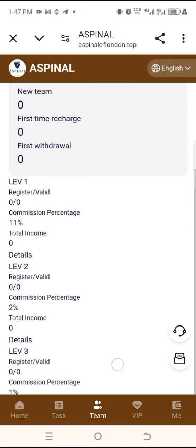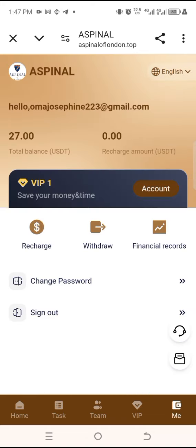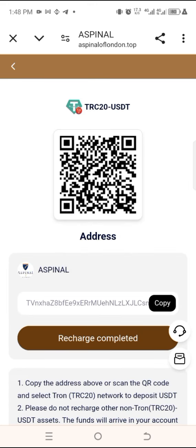If you also want to recharge your account, come to the main section where we have the recharge button. Click on recharge, and you can use this option to recharge your account. For instance, click on the first option, get your USDT TRC20 address and copy it. This video is solely for education and entertainment reasons.